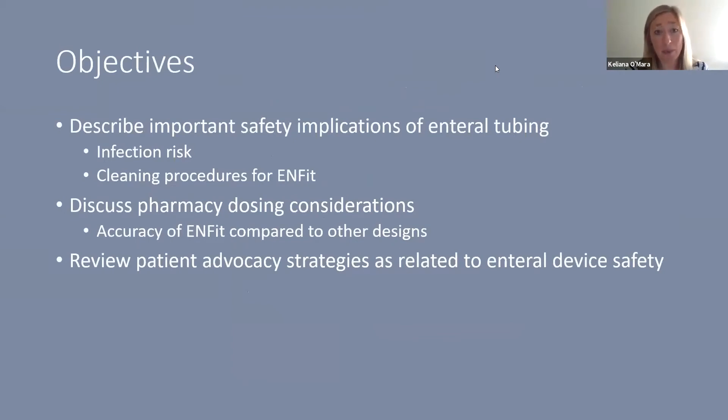Today we'll be discussing some of the important safety implications of enteral tubing, particularly looking at potential infection risk of enteral tubing in general and cleaning procedures for the ENFIT tubing product line. We'll discuss some pharmacy dosing considerations and the accuracy of ENFIT compared to other designs, and then we will review some patient advocacy strategies as related to enteral device safety.